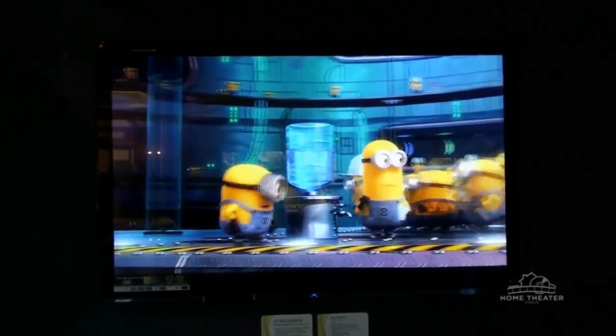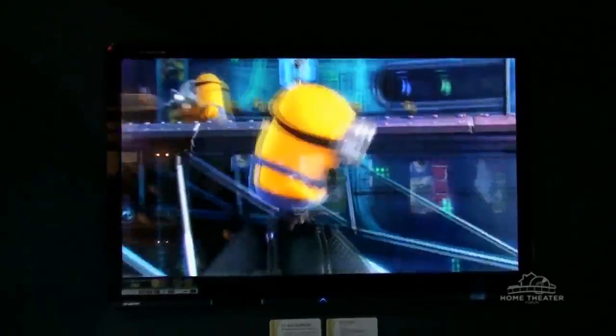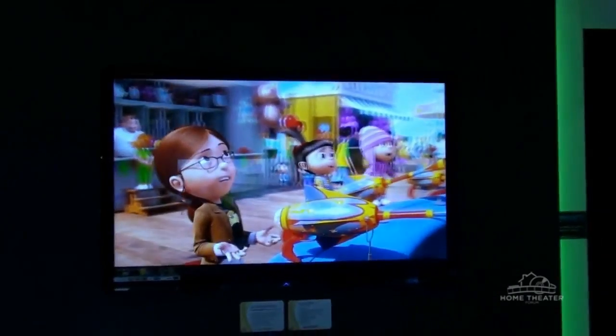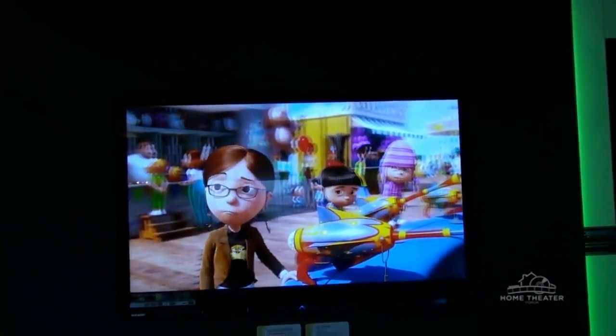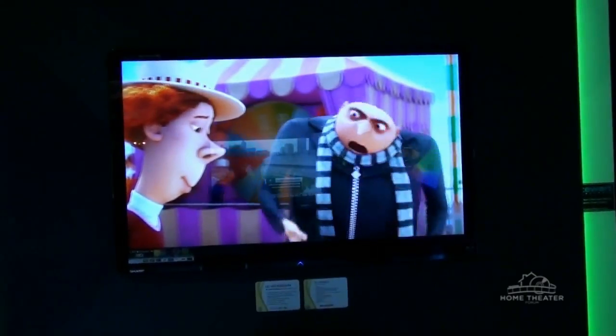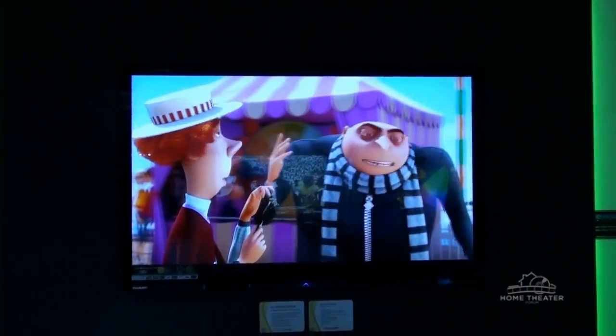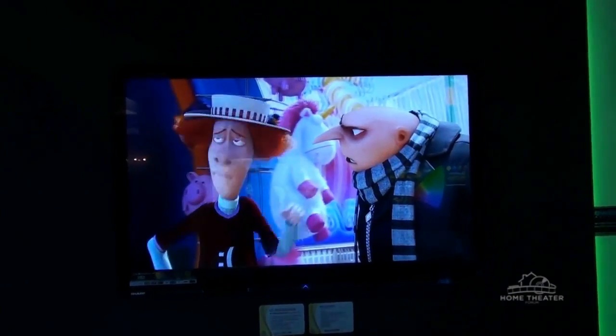We're now introducing our new 3D product, which is our LE925. This incorporates the Quadron technology for a very bright and vivid picture. One of the inherent problems with some 3D devices out there is they're not very bright. We've really increased the overall brightness on the LE925 by utilizing the Quadron panel in conjunction with our XGen panel.